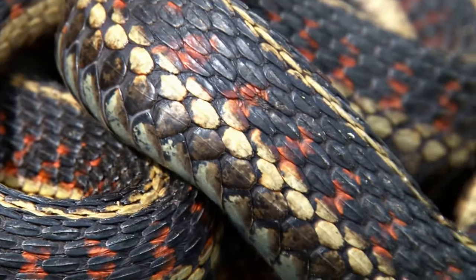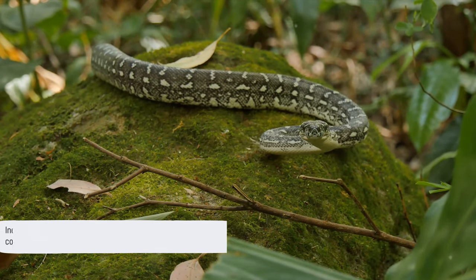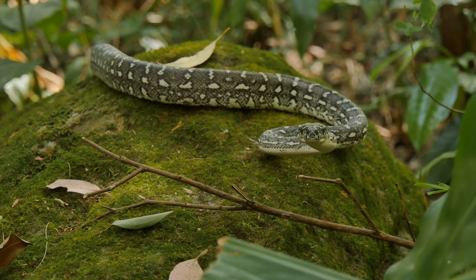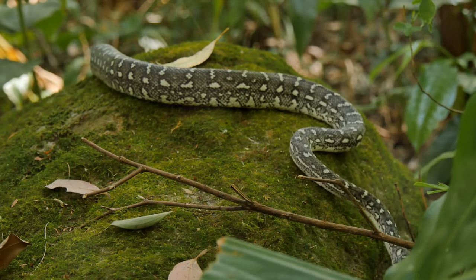These astonishing facts show us just how diverse and surprising our planet can be. The penis snake proves that nature is full of surprises, constantly challenging our understandings and perceptions. So next time you hear a strange name, remember — there might be a fascinating story behind it.